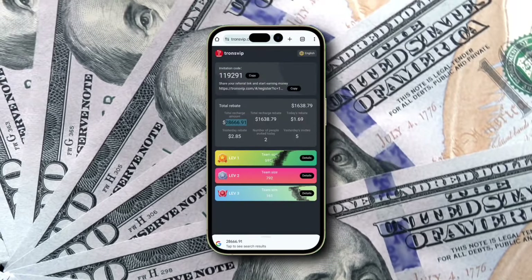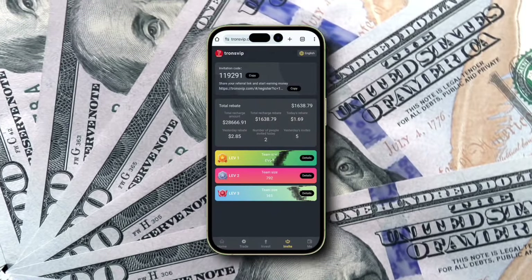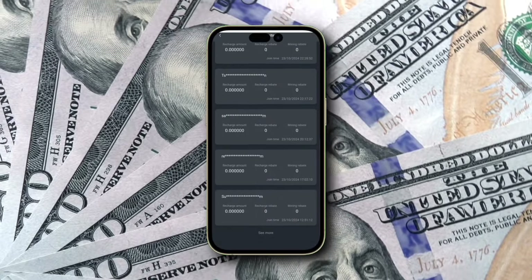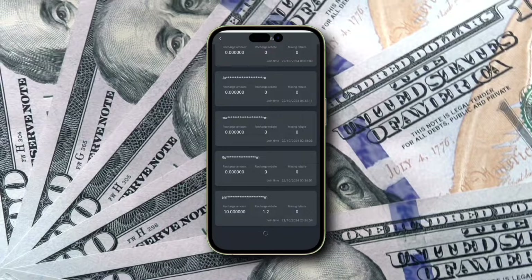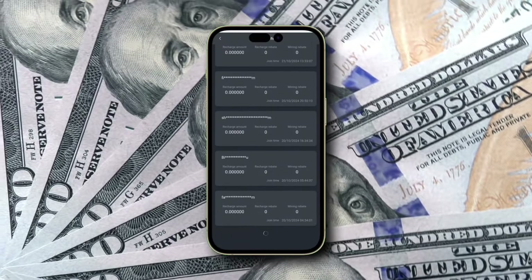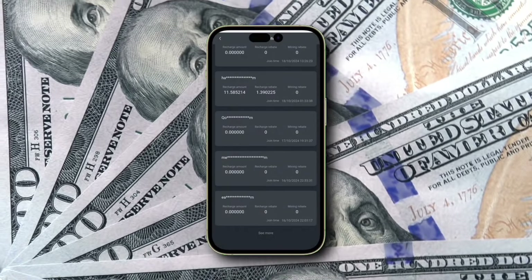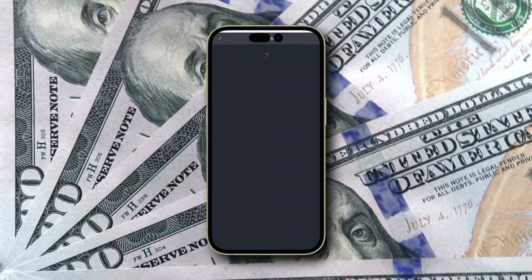Transviap also provides an incredible referral program that lets you earn additional income by inviting others to join. Share your unique invite link, and for every person who signs up, you'll earn 3% of their deposit. Plus, when your referral invites others, you'll receive an extra 2% from those deposits, and an additional 1% from the next level down. This multi-level structure has allowed me to earn almost $28,700 in commissions.